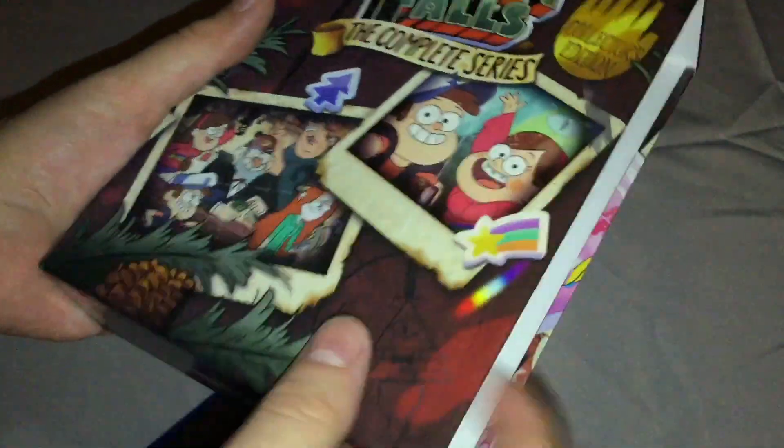This is a nice chipboard box, which is nice.